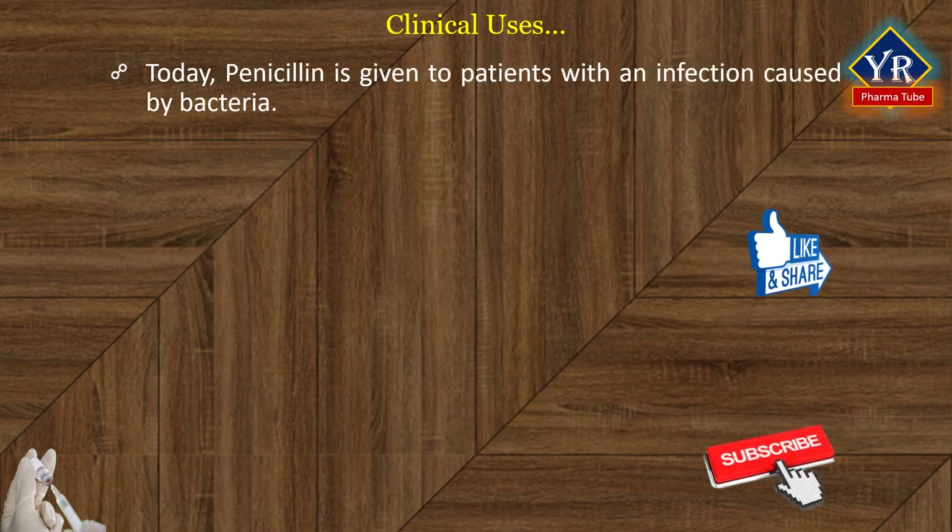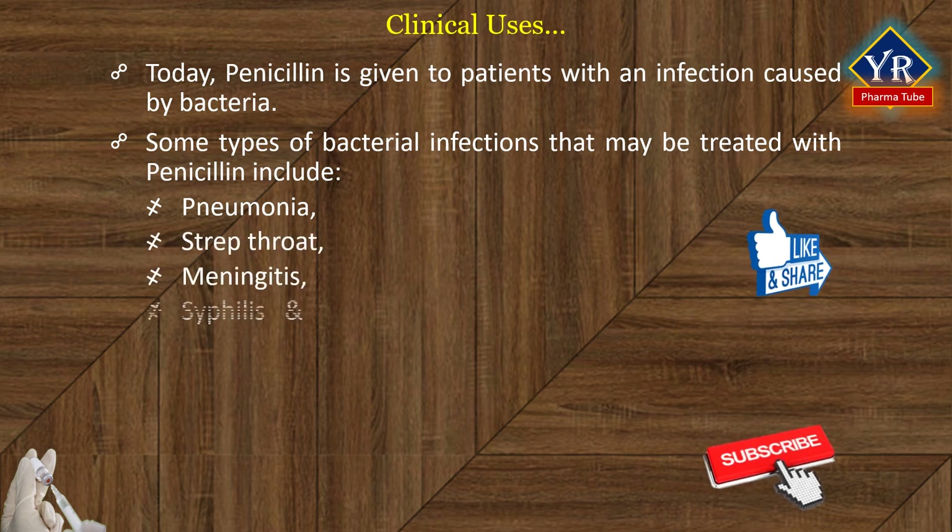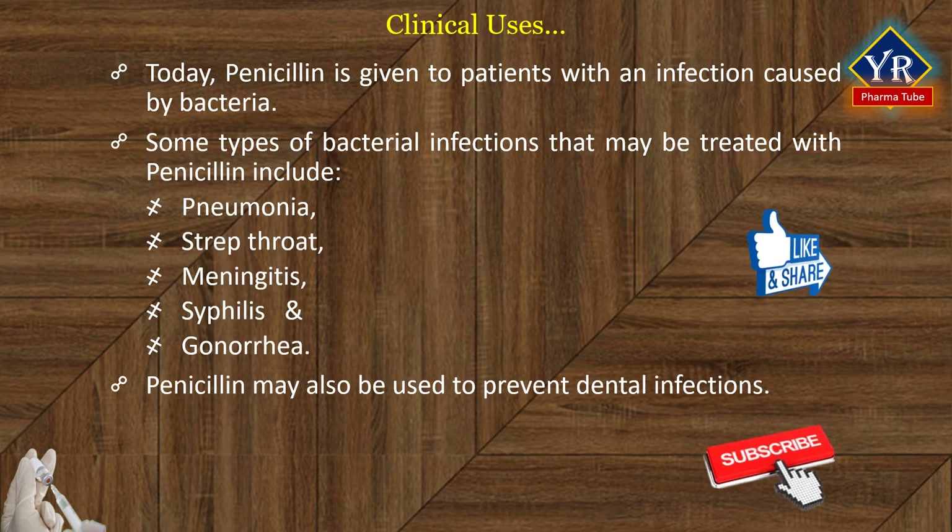Today, penicillin is given to patients with an infection caused by bacteria. Some types of bacterial infections that may be treated with penicillin include pneumonia, strep throat, meningitis, syphilis, and gonorrhea. It may also be used to prevent dental infections.